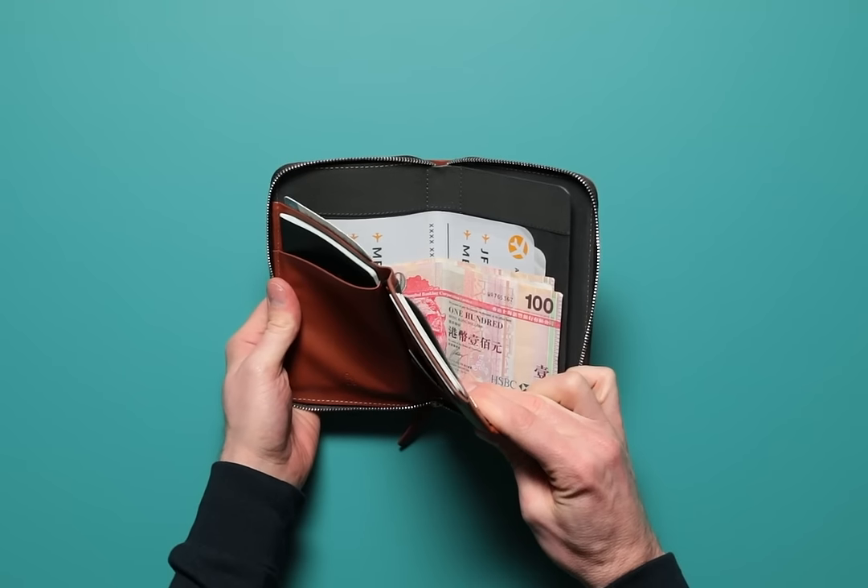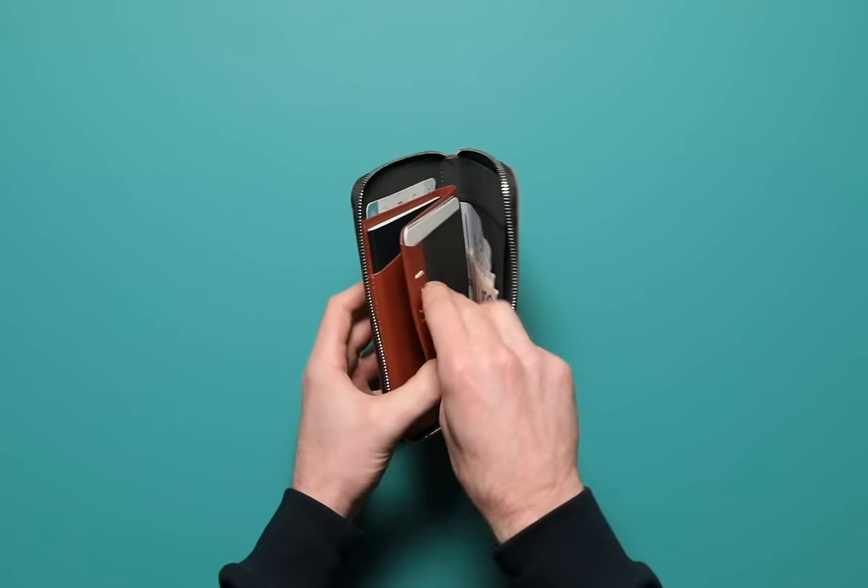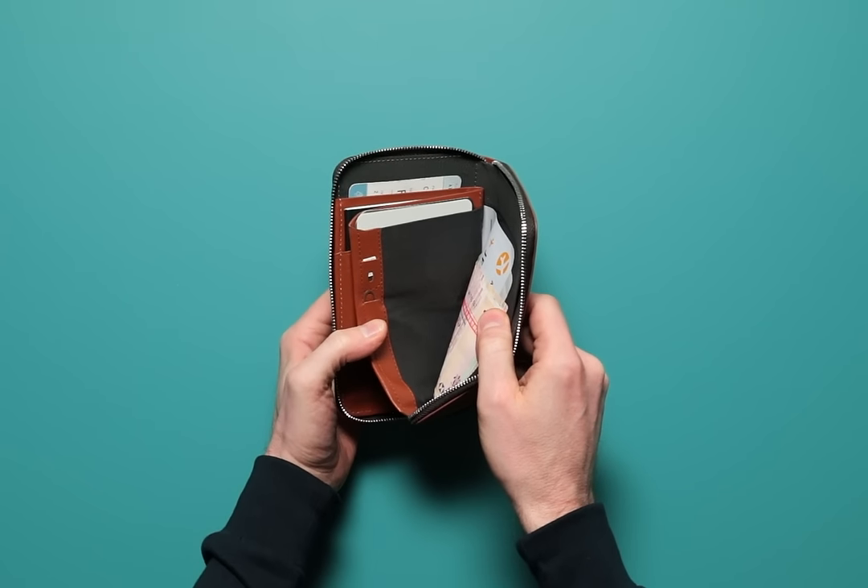Behind the divider is a larger section for tickets, passes, and larger documents. And for those who use a second SIM when travelling, there's a spot for that too.